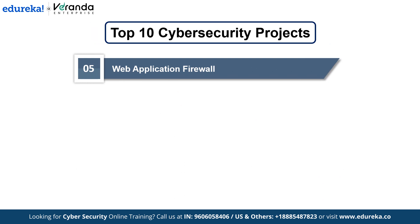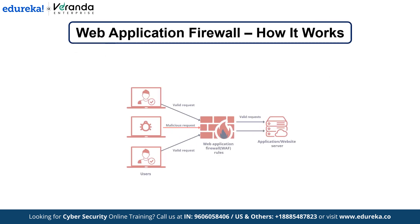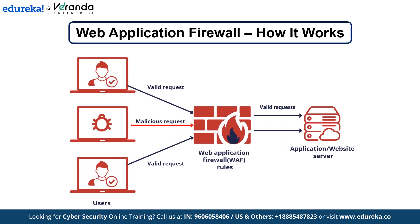Number 5: Web Application Firewall. We are going to work on a web application firewall which protects web applications from attacks such as SQL injection, XSS, and others by filtering and monitoring HTTP requests. A web application firewall sits between the web application and the internet, inspecting incoming HTTP requests to filter out malicious traffic. It uses predefined security rules and machine learning to detect and block attack patterns such as SQL injection or cross-site scripting.